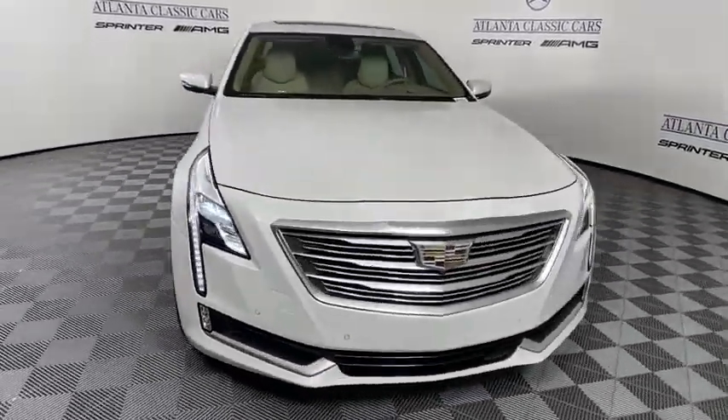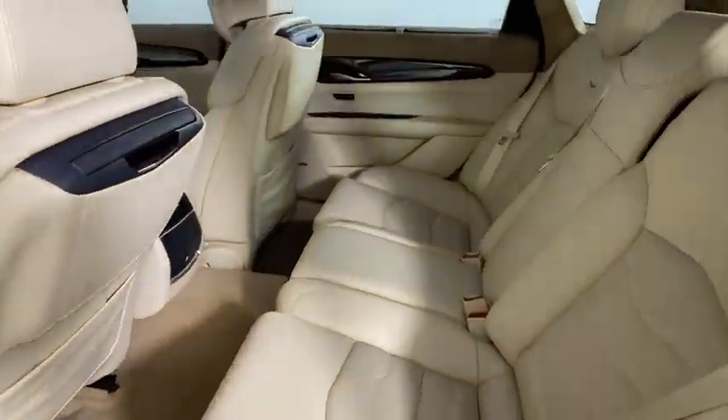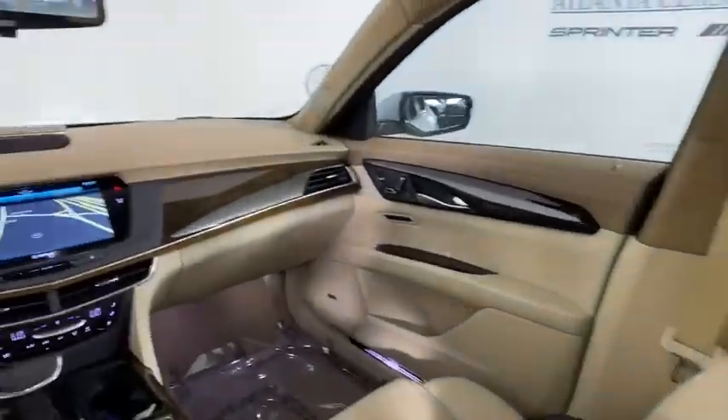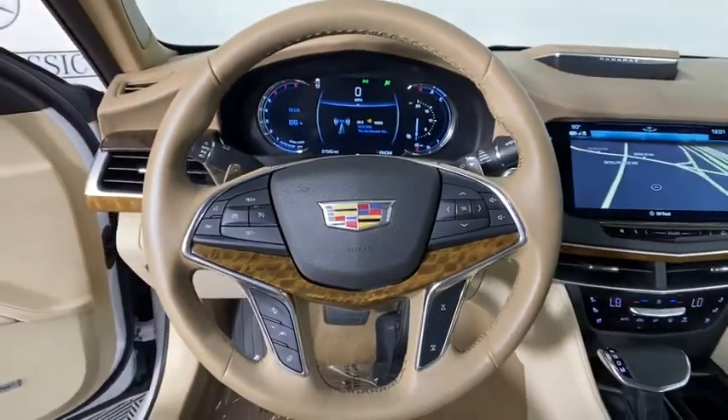This vehicle has less than 25,000 miles. Here are some of this vehicle's great options: power passenger seat, traction control, navigation system, leather-wrapped steering wheel, dual airbags, and power steering.